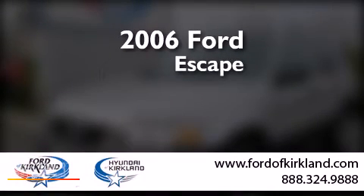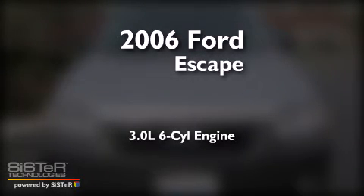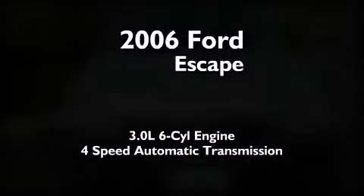This is a 2006 Ford Escape. It features a 3.0-liter, six-cylinder engine, a four-speed automatic transmission, and four-wheel drive.